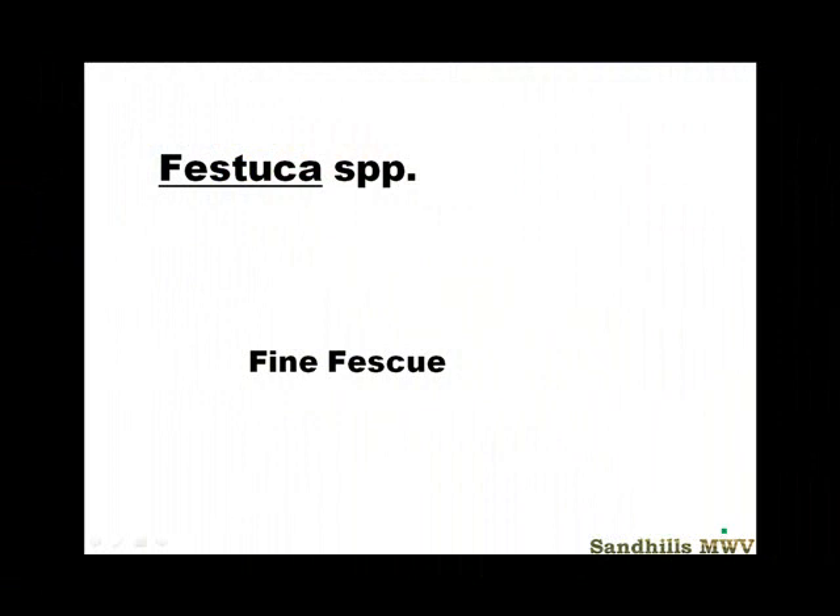This is probably my most favorite grass. We're going to talk about actually more than one grass today, but we're going to lump them together for identification purposes as the Festuca species — all of the fine fescues that are commonly used in North Carolina and all over the world.